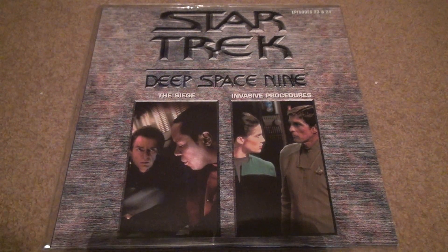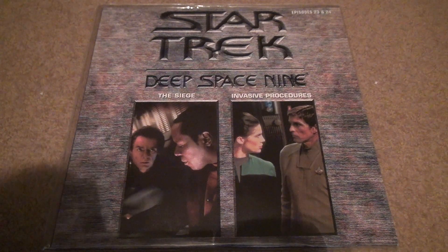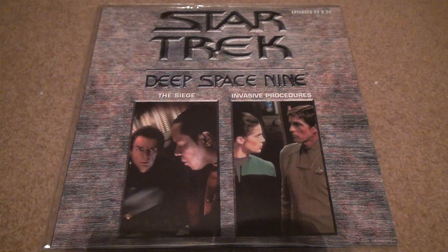Here we are for Star Trek Deep Space Nine, The Siege and Invasive Procedures, Episodes 23 and 24.